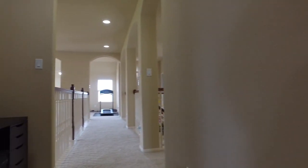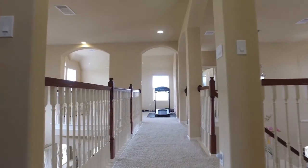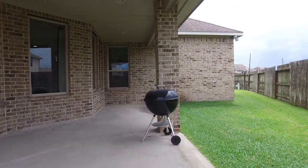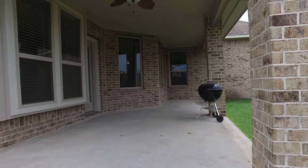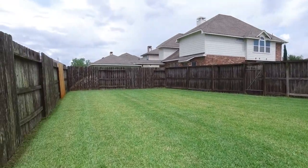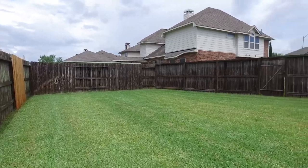This home has all the amenities and luxuries that you and your family could need. The backyard has a covered patio with a ceiling fan, is a nice size, surrounded by a privacy fence — the perfect place to entertain.